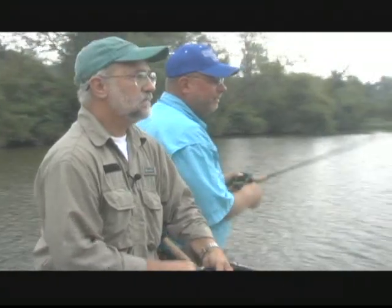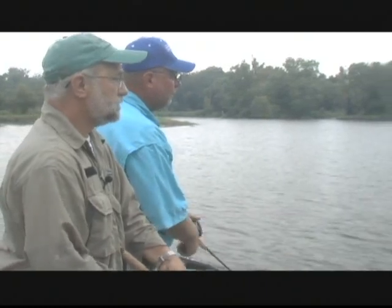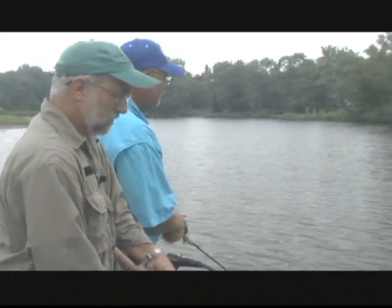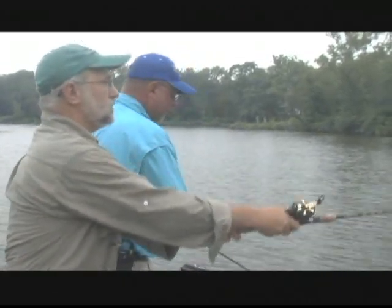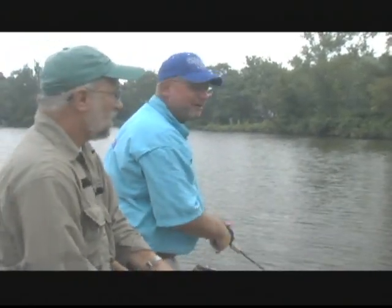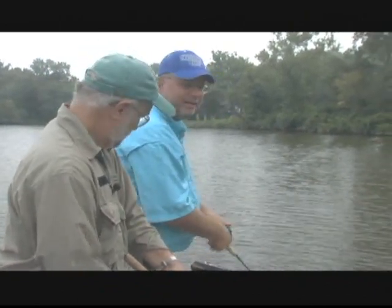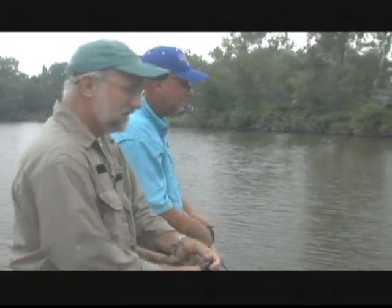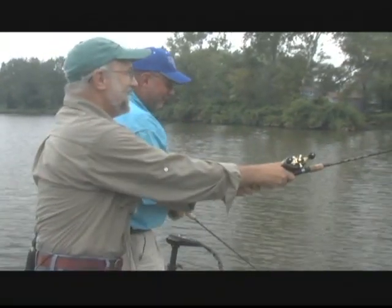I've got the white chatterbait three-eighths ounce; I've gone to this little Bandit crankbait here. We're also going to fish a new bait called a Brush Puppy by Case Plastics — I had some input with him on designing that. Guys that like to fish the Baby Brush Hogs are going to find they've got a whole new lure with a lot better action and a softer bait. We may even do some drop shotting. As long as the chatterbait keeps catching fish, I'm sticking with it.